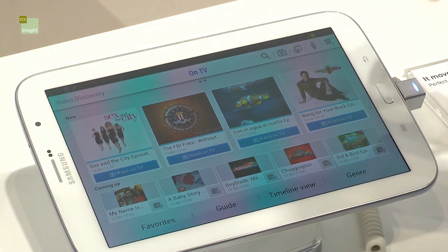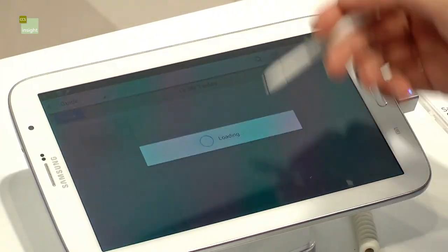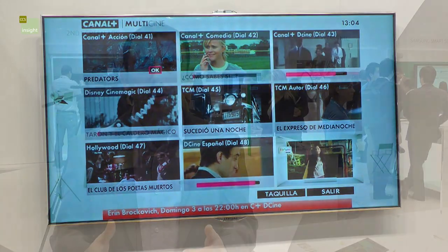Here you have the programs that are coming up next, and a guide with the different channels and what they are offering right now. We will see more innovation in this particular area, given the importance that broadcasters and pay TV providers are placing on the second screen in the living room.